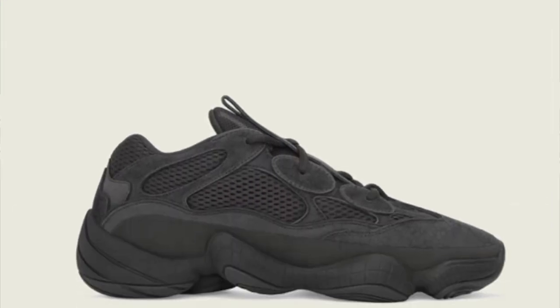If you follow Yeezy Mafia and have your Twitter notifications on for them, they did tweet a link to all the info on this sneaker — when it's dropping, what time, and from where. The first time around they got it wrong, but they re-updated it and now all the information is correct. The sneakers are dropping on July 7th for $200, the same price as the blushes and supermoon yellows.